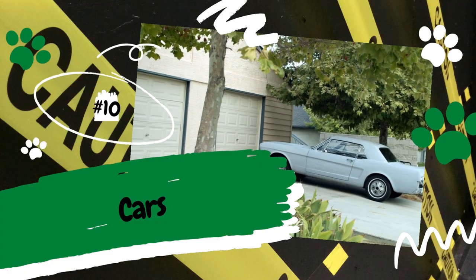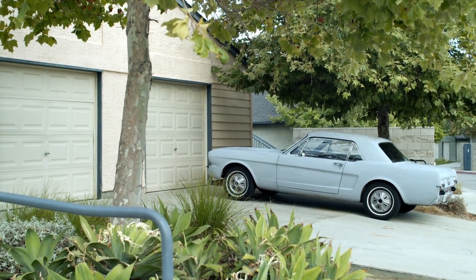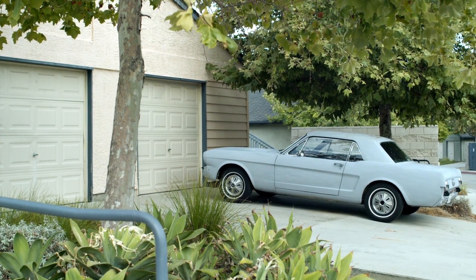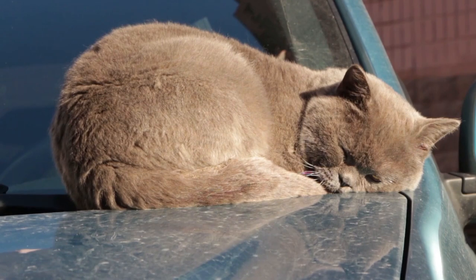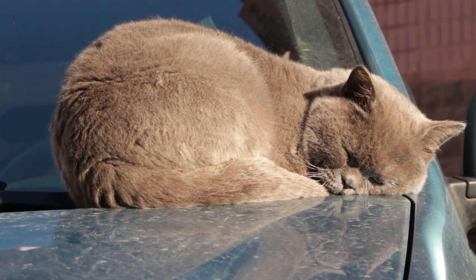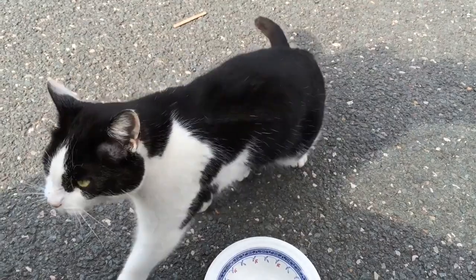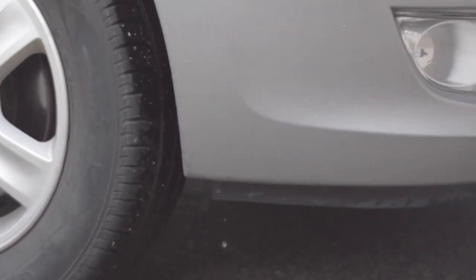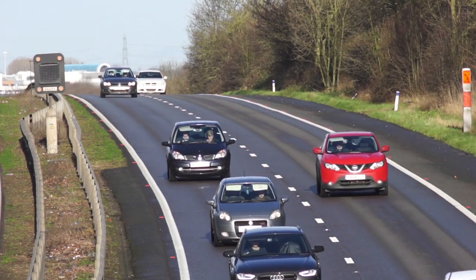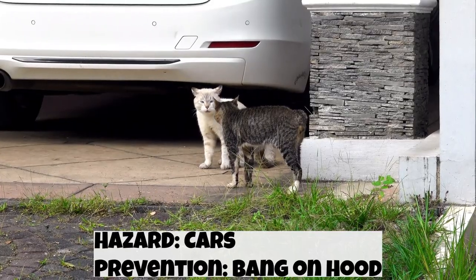Number 10: Cars. This next item applies mainly to outdoor cats — car engines. Cats are attracted to warm places, so it's not uncommon for them to crawl under cars. If they get in the right spot, they can get caught in the fan belt, and when you start the car, you'll hear a tragedy. This is yet another hazard I have a real-life story for. When my father-in-law was a kid, his family started the car while a cat was unknowingly hiding underneath — needless to say, the aftermath was pretty traumatizing for them. This is why it's always a good idea to bang on the hood of a car before you get in, especially if you live in an area with lots of stray cats.